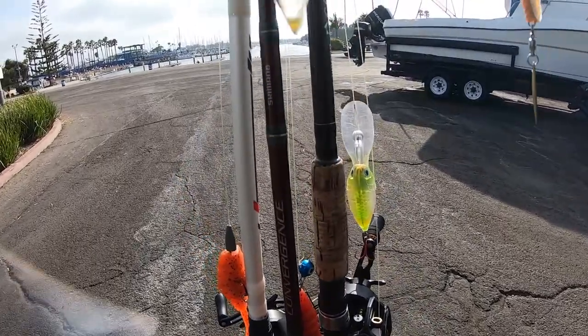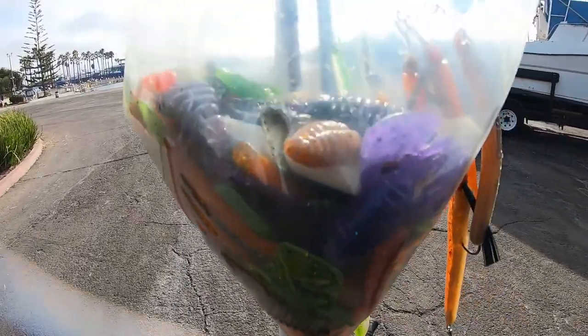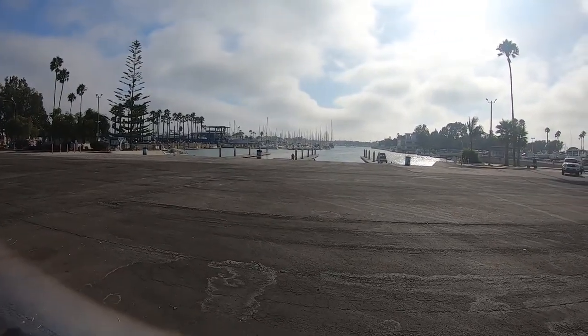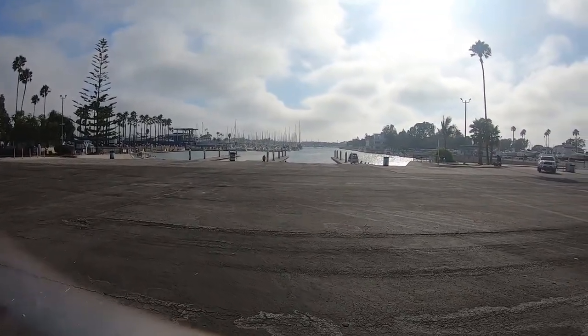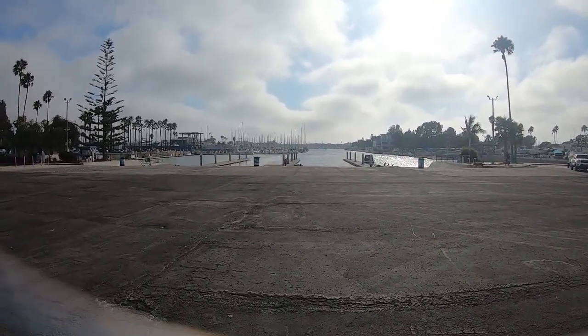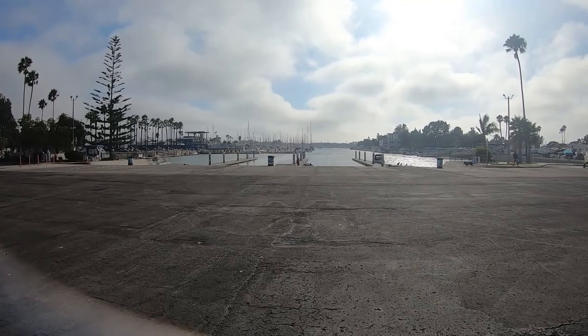I just made it to Marina del Rey. I got a bag of baits and I'm ready to fish. We have an absolute beautiful day. The sun is up. It's a little bit windy right now, but we'll do our best and pray for the rest.